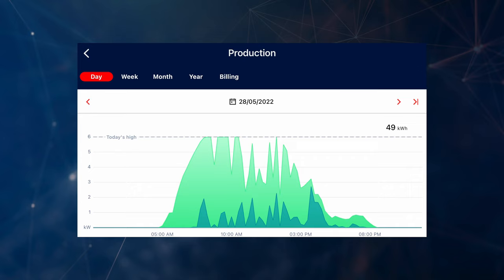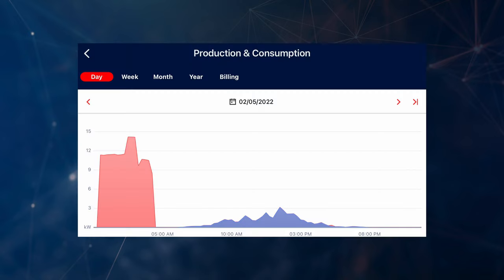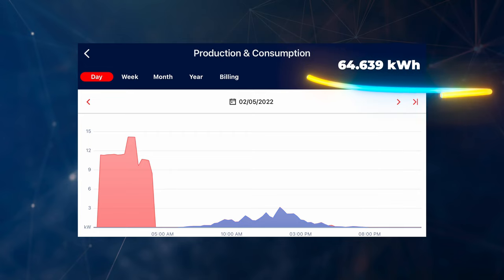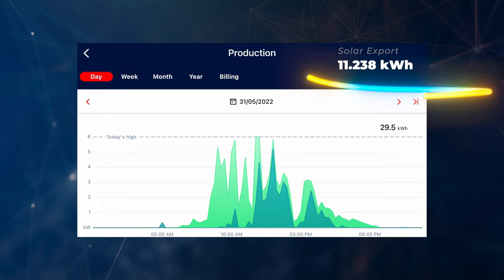Let's talk about some standout days — both good production, bad production, and our maximum exports and imports over May. Our top generation day was the 28th of May at 48.978 kilowatt hours. Our worst generation day was the 1st of May at only 11.29 kilowatt hours. Our highest import day was the 2nd of May — when the Powerwall needed to charge, heating hot water for showers and probably charging the car — at 64.639 kilowatt hours, all off-peak. Our highest export day was the 31st of May at 11.238 kilowatt hours.